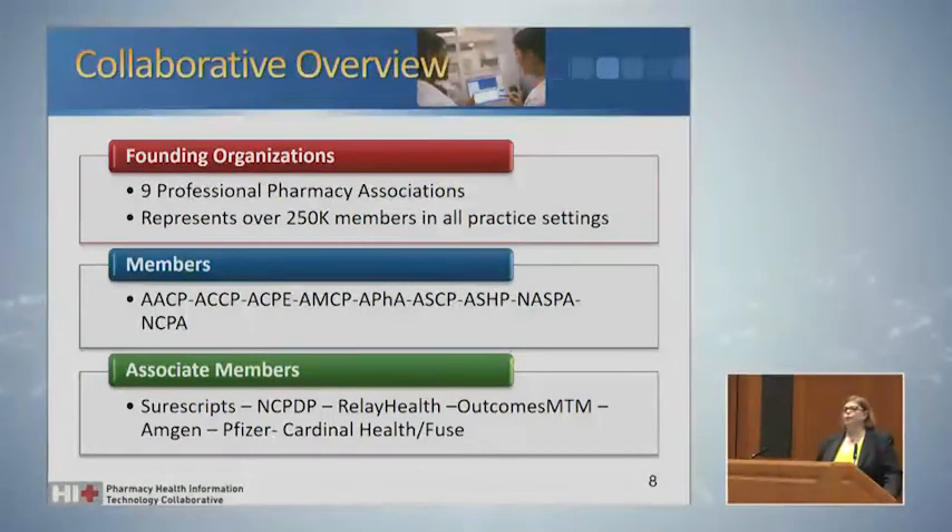We open the collaborative to associate members — we're a very open collaborative. Organizations such as SureScripts, the National Council for Prescription Drug Programs, Relay Health, Outcomes MTM, Amgen, Pfizer, and Cardinal Health are associate members of the collaborative and participate in the work. They are not voting members; only a professional association can be a voting member, so we maintain the direction of the profession in relationship to health IT.